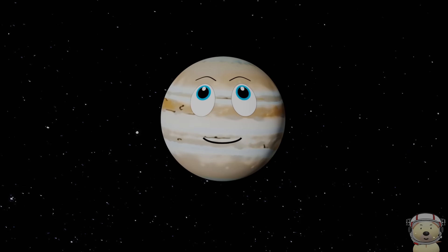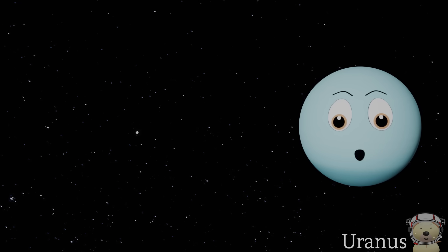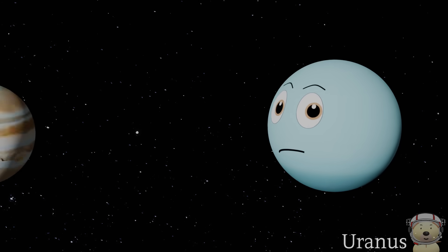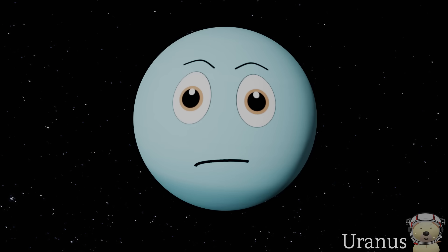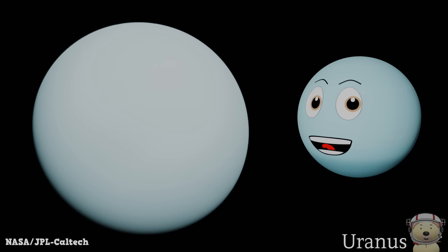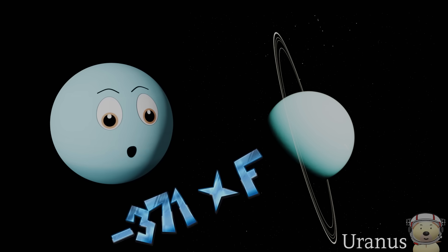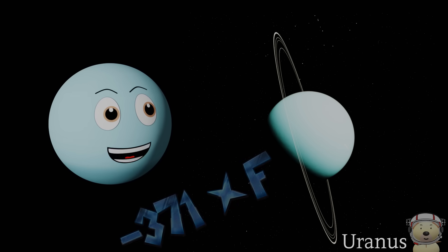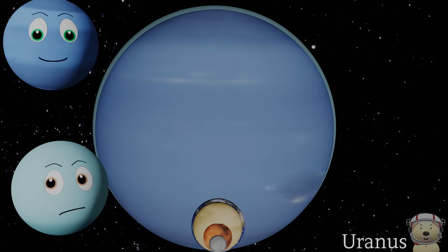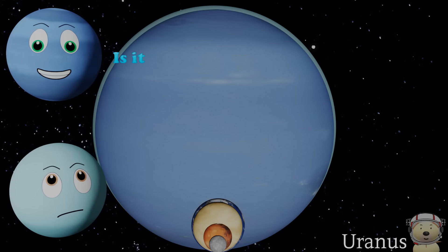Solar system object number three — Uranus! Oh hello, it's me, planet Uranus, and I'm very pleased to see you. I am an ice giant and I am so cool — I have the coldest planetary atmosphere in the entire solar system. It can drop to minus 371 degrees Fahrenheit. I am very similar in size to Neptune but I'm actually slightly bigger.